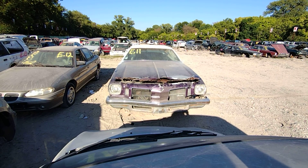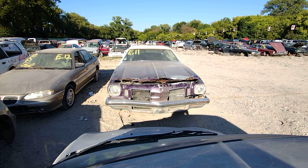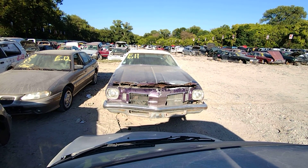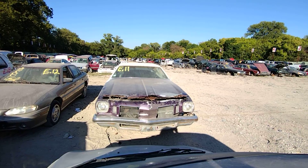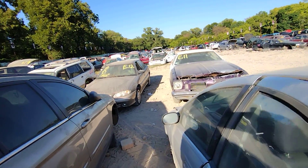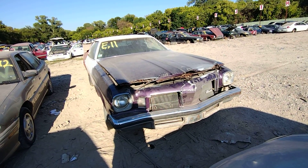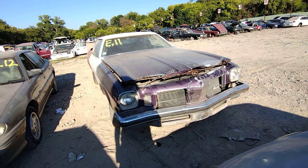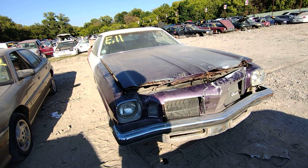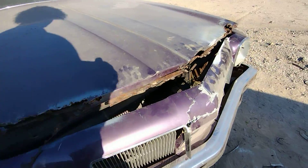Alright people, got another one in. I think this one had to have come from the coast, man, because this thing is... oh man. Hey, it could have come from Florida or somewhere. The name's bad, plus the front end there - that header panel is pretty much destroyed. It's a '74.